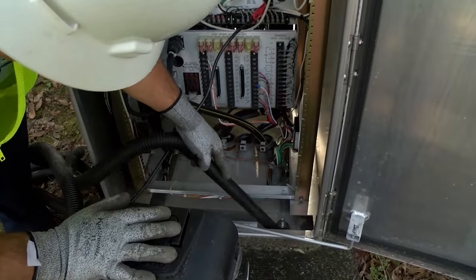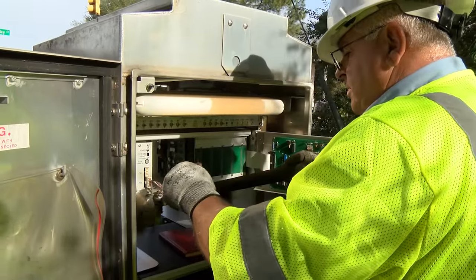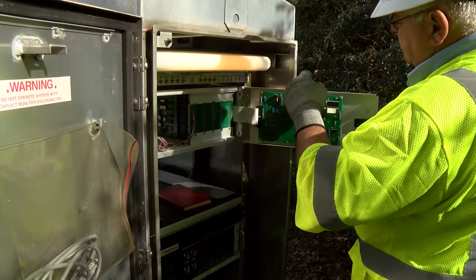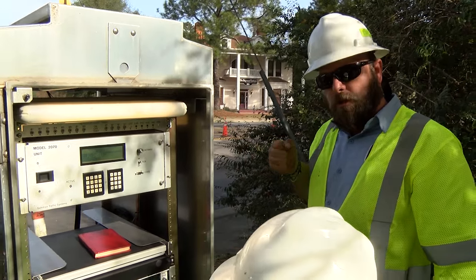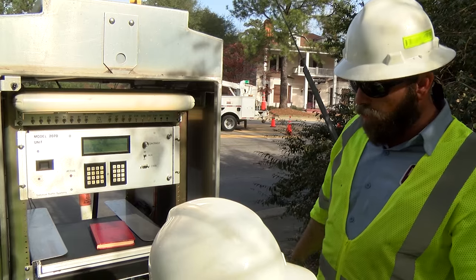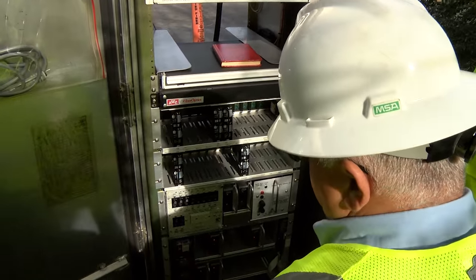We do monthly semis and quarterly PMs — preventive maintenance on the cabinets themselves — make sure everything is tight, clean, and working the way it's supposed to. Sometimes we get a lot of corrosion on the electrical connections, and we unseat and reseat them, which deals with the corrosion, and it seems to be working fine. That's one of the reasons we do our maintenance, to make sure everything is working the way it's supposed to.